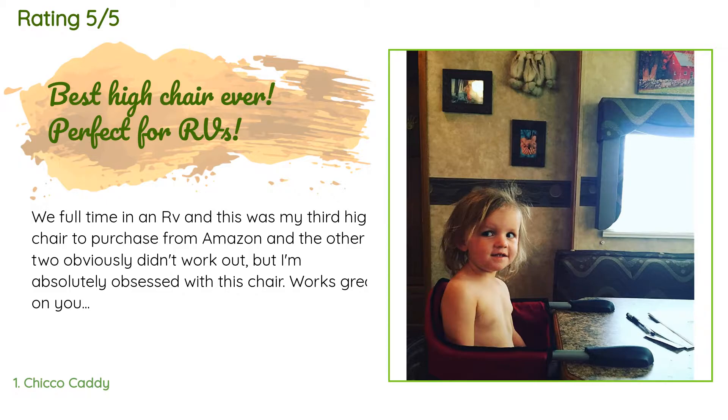But I'm absolutely obsessed with this chair. It works great on our RV table, though I'm sure it wouldn't work on all RV tables. Ours is very stable, it doesn't take up much space at all, doesn't jut out into our room too far. It fits my two-year-old really well with tons of room for growth — one of the big issues with the other chairs was they were too small. Easy to clean too.